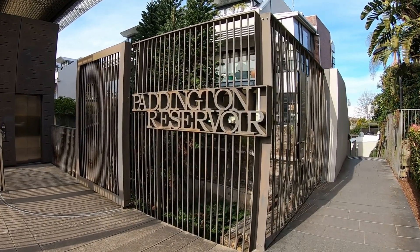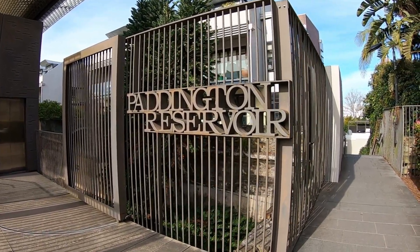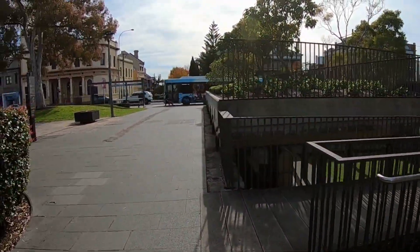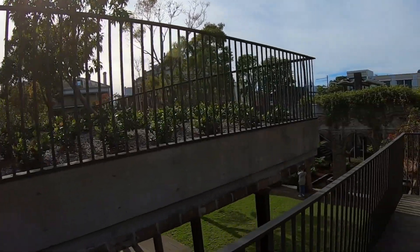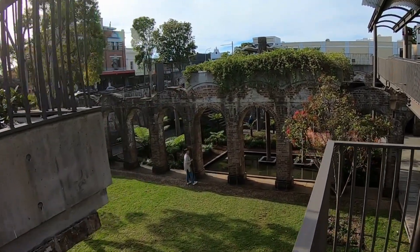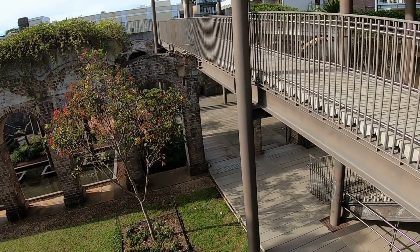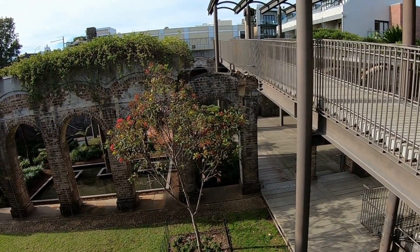We're out today doing a bit of sightseeing. We've ended up at Paddington Reservoir. We'll go down those stairs in a minute, but you can see it from up top. It's all old engineering where they used to store water for Sydney — it's an old water storage facility.